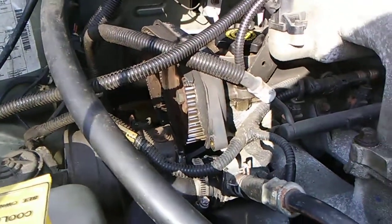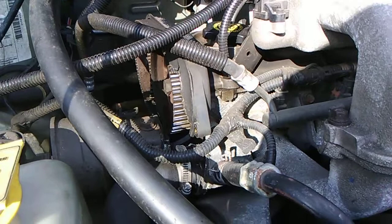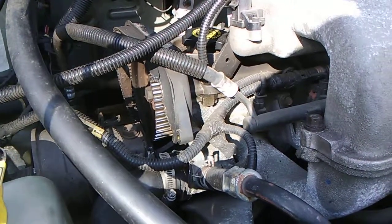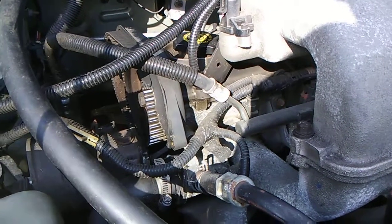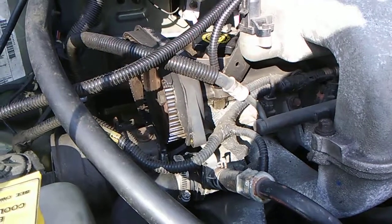Got a 2.4 liter in a Dodge Caravan — a 2000 Caravan, our trusted minibus for the family. The other day it stalled on the way home. I've been spraying for spark, I got spark, I've been spraying some starter fluid in there and it's no bueno — couldn't figure out why with spark and fuel.